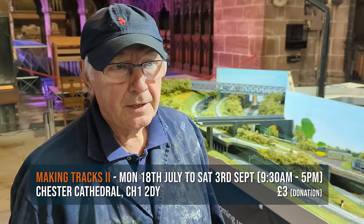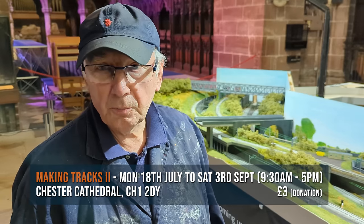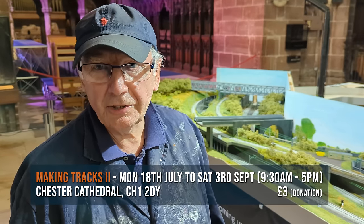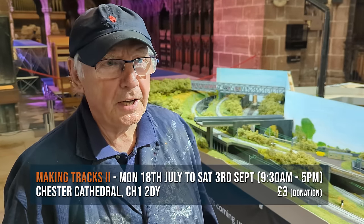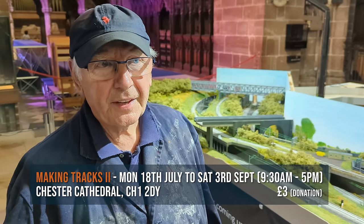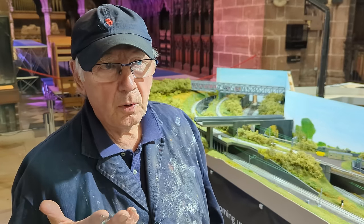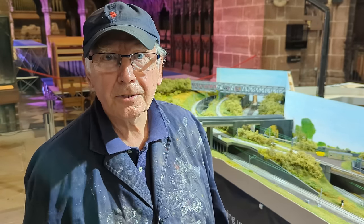We're at Chester Cathedral. We're here from the 18th of July, which is Monday, to September the 3rd, which is the Saturday. We run about 9:30 till 5 every day. We're not here on the Sundays — it's the only day we don't run. See you there. Don't be square.